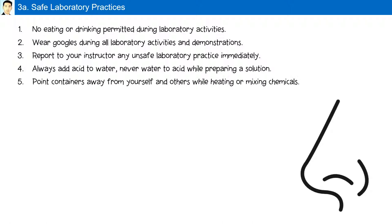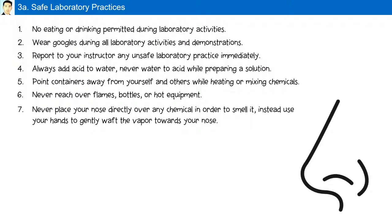Point containers away from yourself and others while heating or mixing chemicals. Never reach over flames, bottles, or hot equipment. Never place your nose directly over any chemical to smell it. Instead, use your hand to gently waft the vapor towards your nose. Note: you should never smell anything in the chemistry laboratory unless your teacher specifically instructs you to.